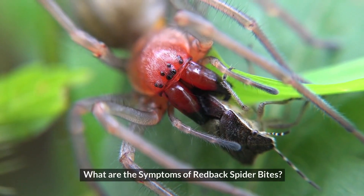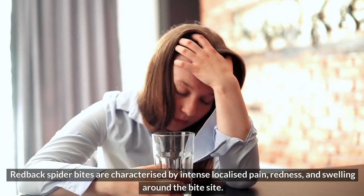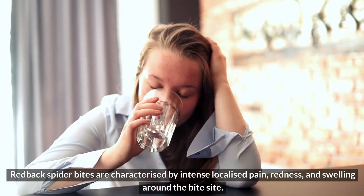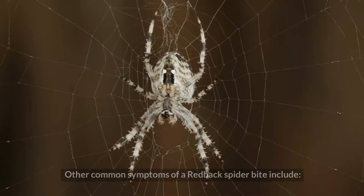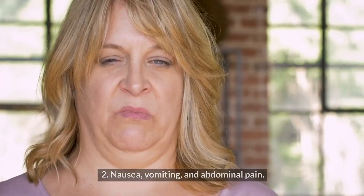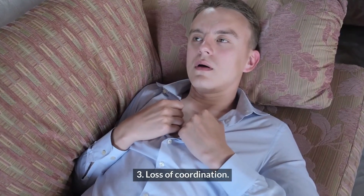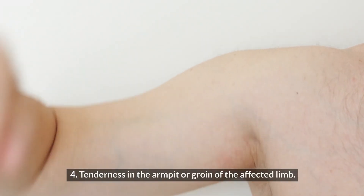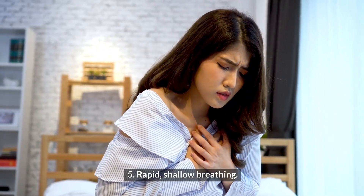What are the symptoms of redback spider bites? Redback spider bites are characterized by intense localized pain, redness, and swelling around the bite site. Other common symptoms include sweating, nausea, vomiting, and abdominal pain, loss of coordination, tenderness in the armpit or groin of the affected limb, and rapid, shallow breathing.